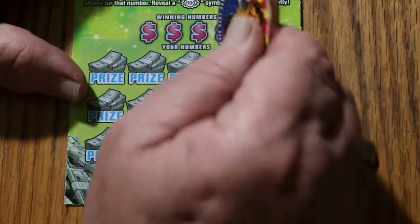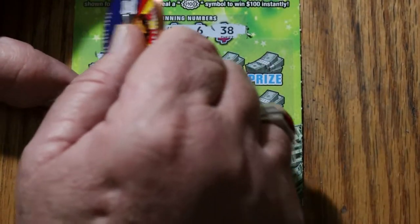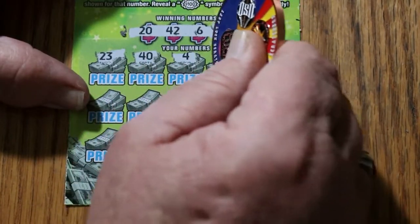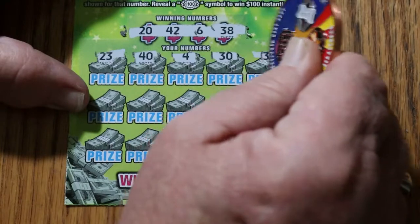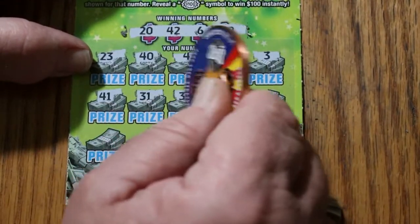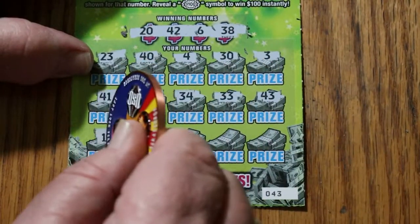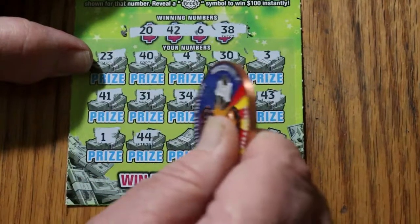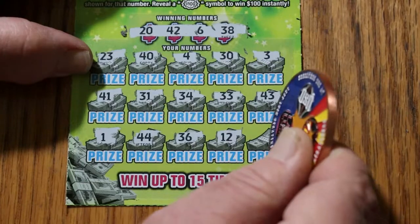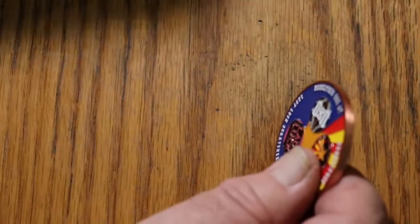Ticket 43. 20, 42, 6, and 38. 23, 40, 4, 30, 3, 41, 31, 34, 33, 43, 1. 44, 34, 36, 12, 16 — nothing.